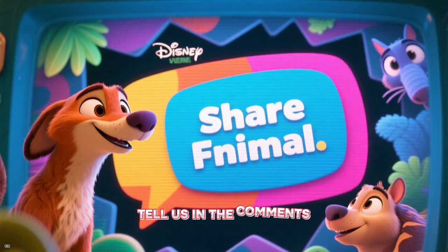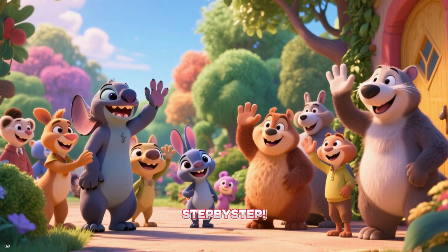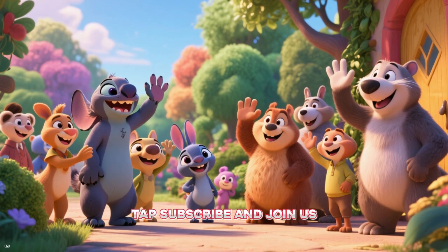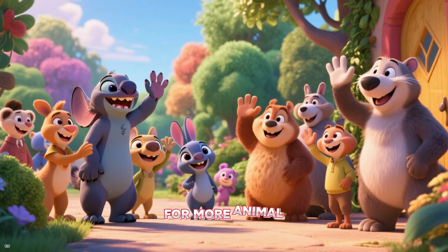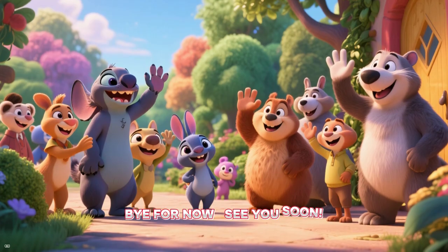Tell us in the comments! Thanks for exploring with us, kids — Step by Step. If you had fun, tap subscribe and join us for more animal adventures every week. Bye for now! See you soon!